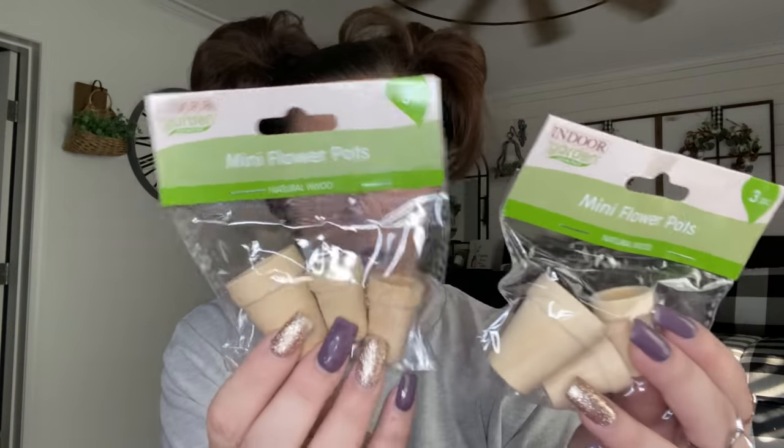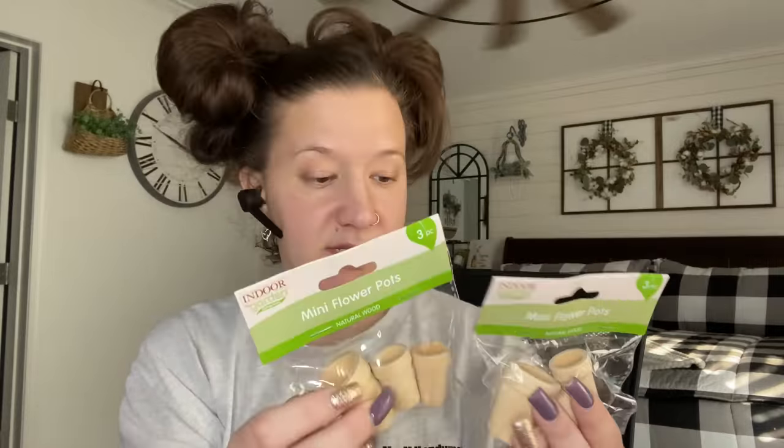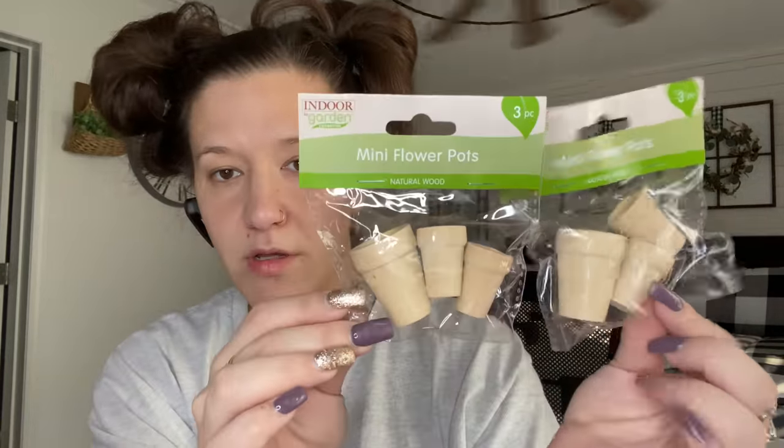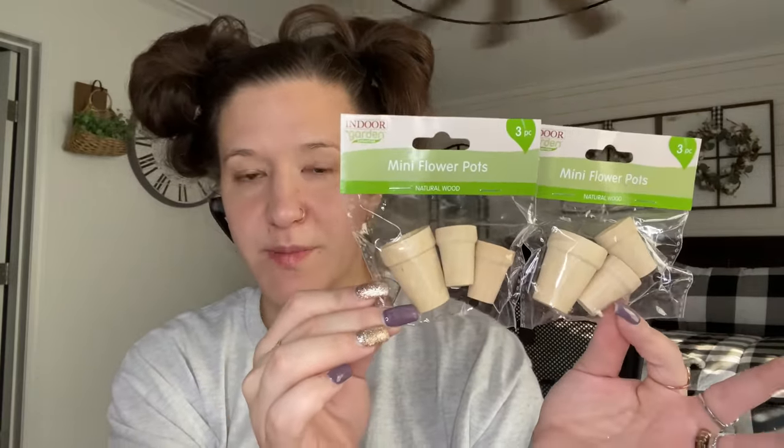The next spring items I picked up are these little flower pots. Are you kidding me? I love that because I always make a lot of little crafts and I just love little stuff. I love that they're coming out with things they know that we use. So I picked up two packs of those — I probably should have picked up more.